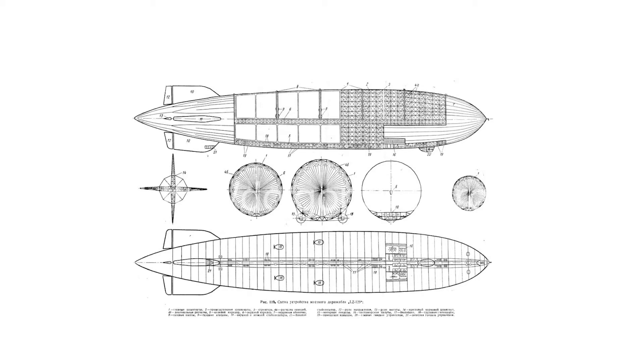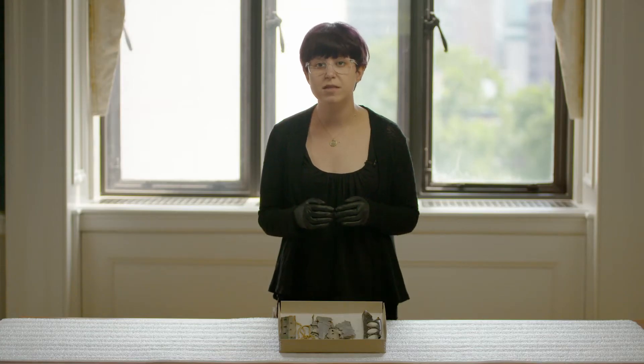In May 1937, the Hindenburg left Germany, crossed the Atlantic Ocean, and arrived in the United States. It was due to land in Lakehurst, New Jersey, although there were thunderstorms that day which further delayed landing. As the Hindenburg came in, the pilots were afraid of a change in weather pattern, and crew members dropped landing lines.